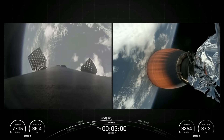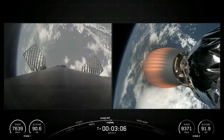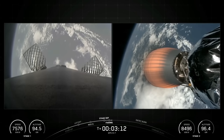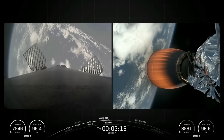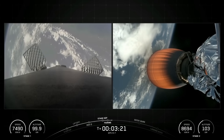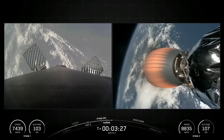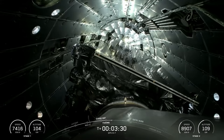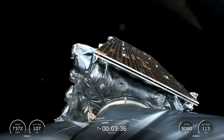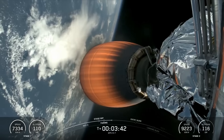Coming up in just a few moments, we should hear the call out for fairing separation. Fairing separation confirmed. Great call out there for fairing separation and a beautiful view of Earth from space.